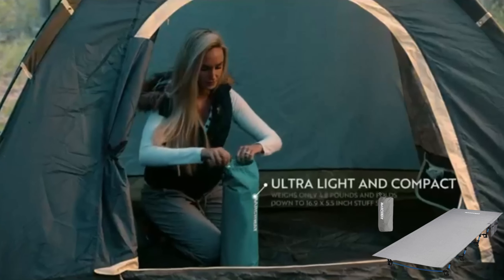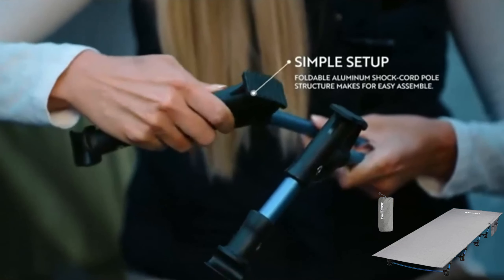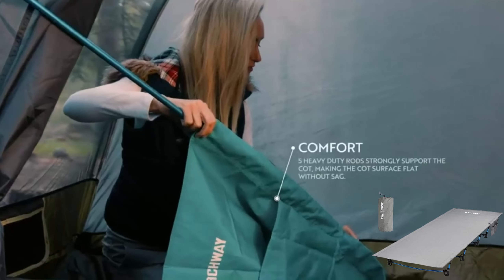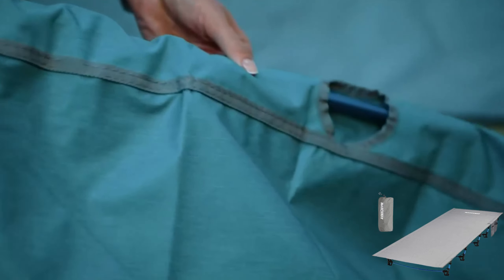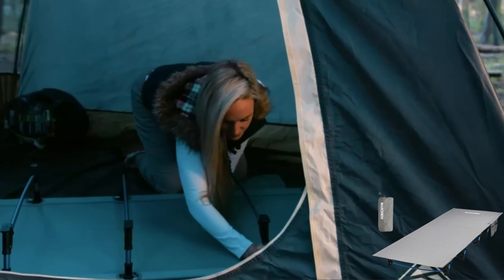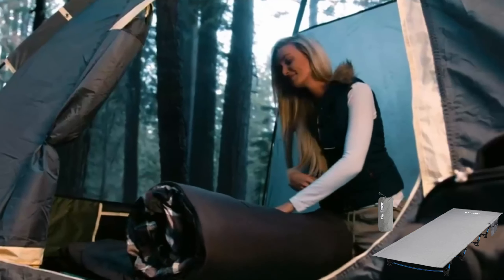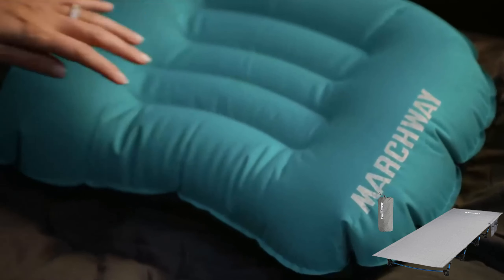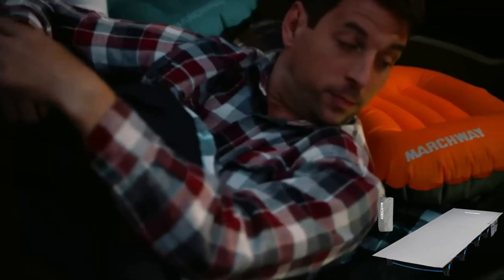Marchway. Elevate your outdoor sleeping experience with the Marchway Ultralight Folding Tent Camping Cot Bed, designed for ultimate comfort and convenience. This portable, compact cot bed offers quick and easy setup, allowing you to enjoy the outdoors more. It provides a comfortable elevated sleeping surface that keeps you off the ground and away from moisture, making it ideal for camping, hiking, or mountaineering. Built with a robust lightweight frame and durable fabric, it withstands rugged conditions while remaining easy to carry. Packing up is simple as it folds compactly into its carrying bag, perfect for base camp, hiking, or lightweight backpacking. The Marchway cot bed combines comfort, durability, and portability with adjustable legs for customized setup.